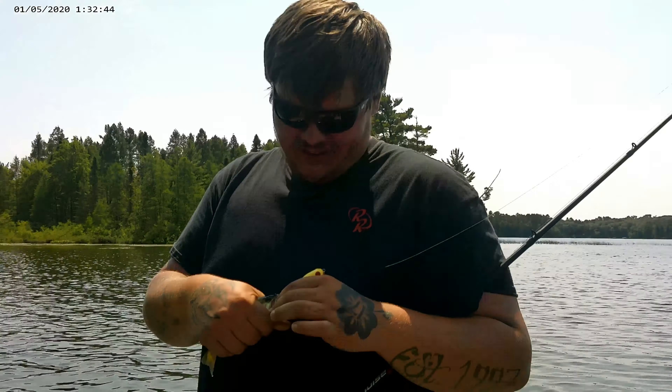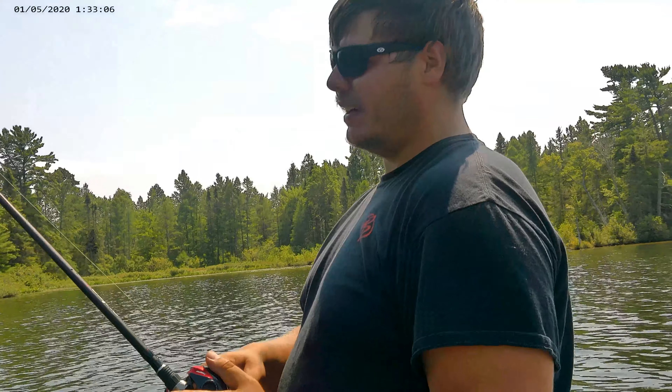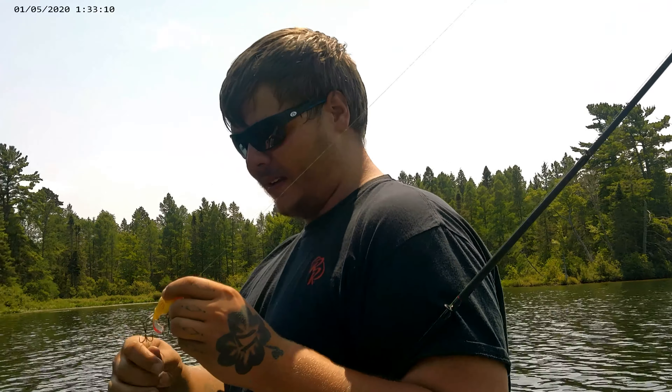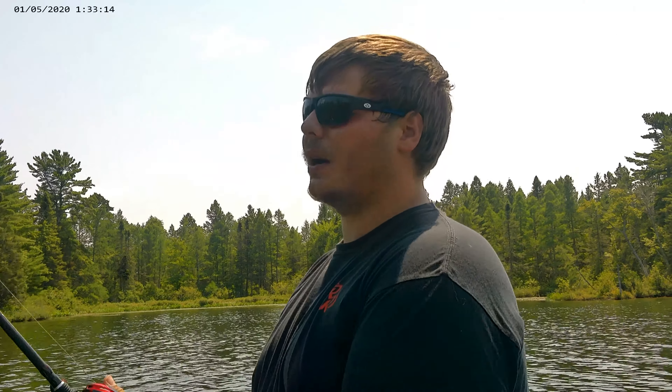Look at that monster, dude! Whoa! It's bigger than you! Fish is a fish, my friend. Still catching them — far and few between. The wind made us change up, but we're doing what we can. Most of them are coming off the Whopper Plopper today.